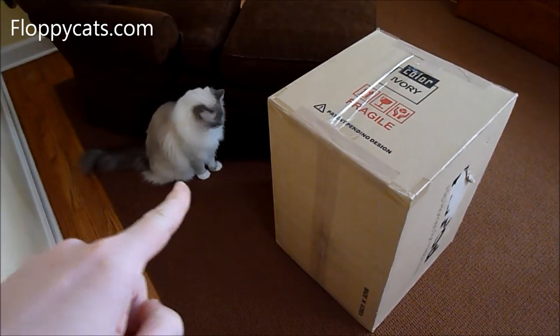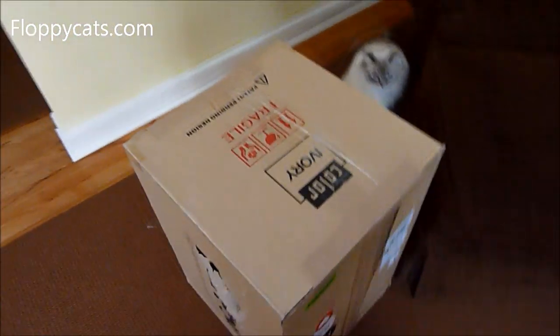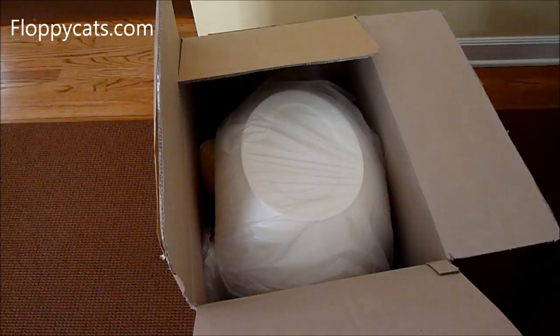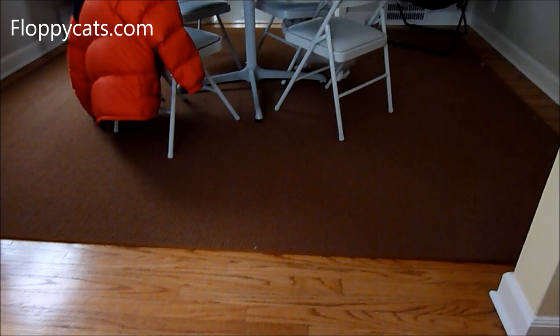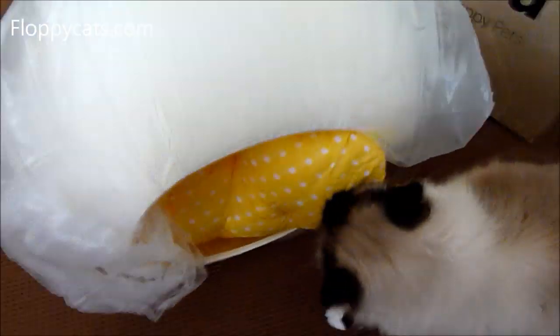So this little kitty is gonna like what's inside this box — it came from fab.com and it is the Peapod, although you can't really tell. Let's open it. Oh, I'm so excited! Chiggy, he's looking at it.